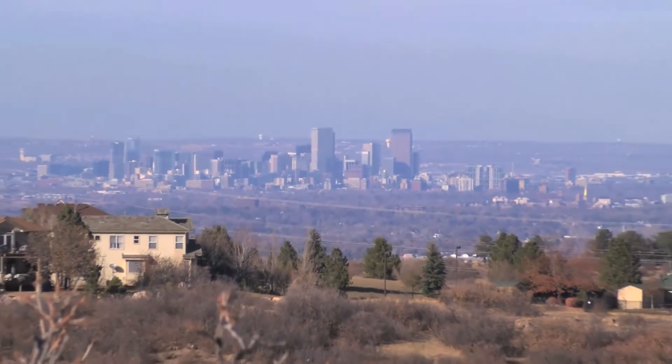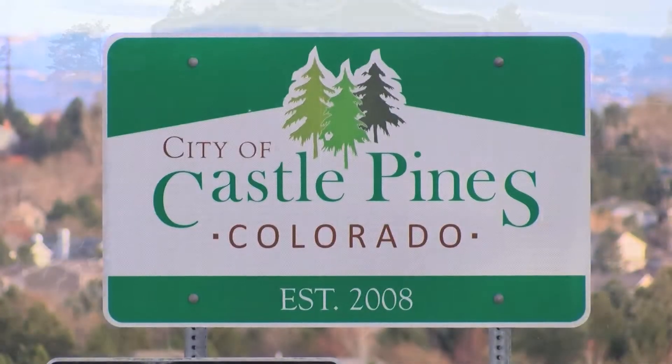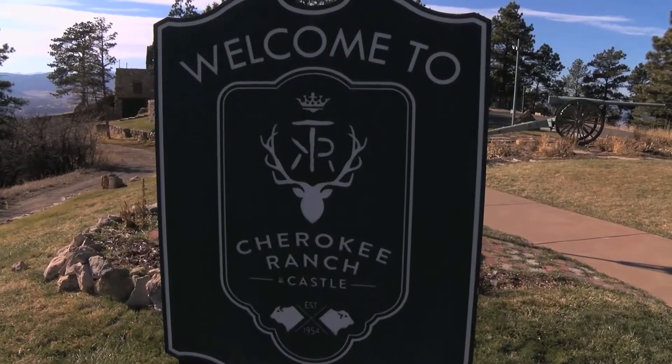Just beyond the last vestiges of the suburban South Denver communities is the city of Castle Pines. On the western edge is Cherokee Ranch.